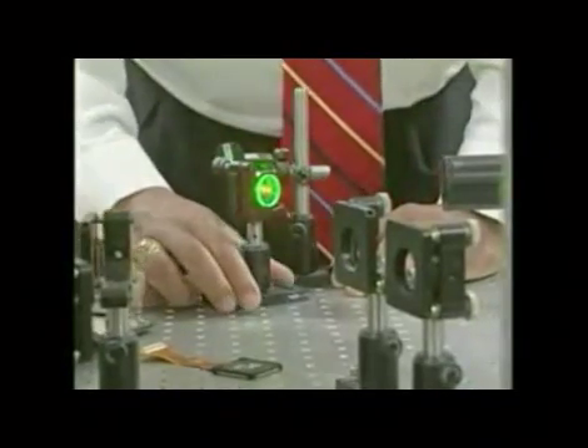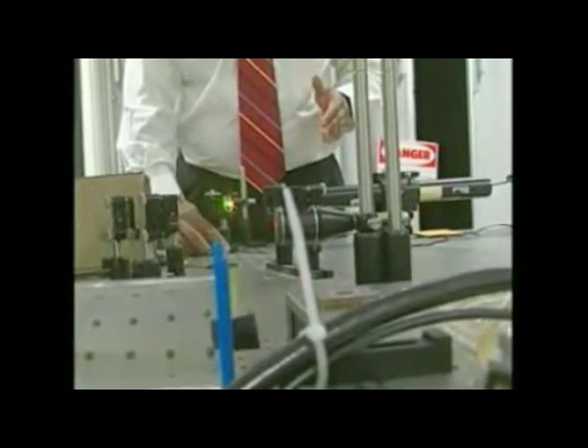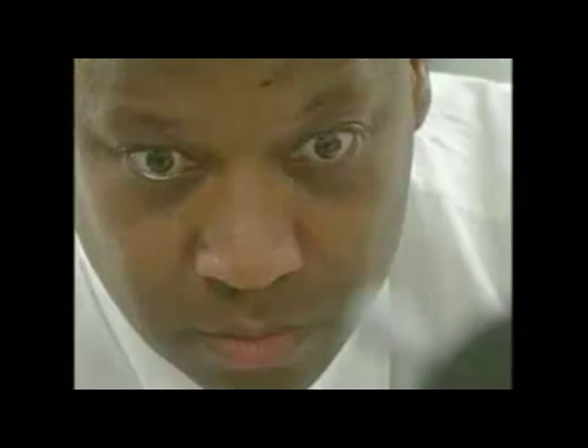Engineering will always require the use of problem-solving skills as well as science and mathematics. It's a process — about being able to identify the problem, coming up with solutions, selecting the best solution, applying it, and then coming back to make sure your solution worked. Creative thinking and imagination allow you to think beyond the norm. Being able to envision something and implement it is very important. Because of your imagination and creative thinking, you can start to apply the basic skills of mathematics and science to develop solutions to enable whatever you're thinking about.